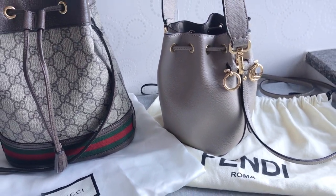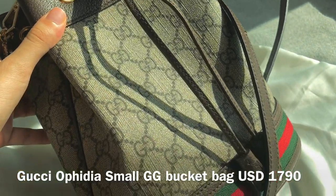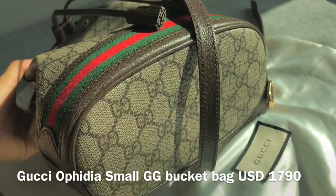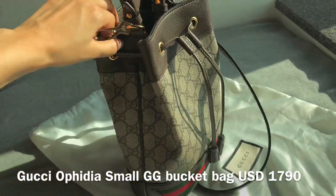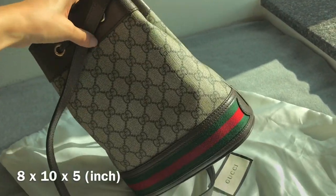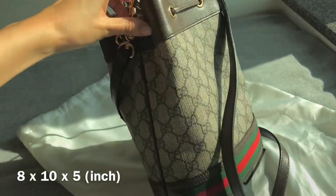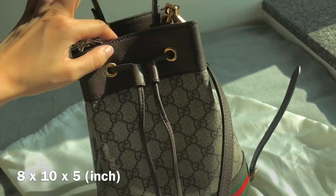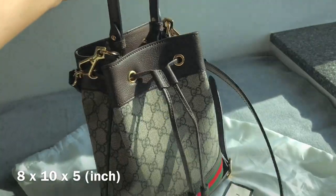Let's start with the Gucci one — this is the Gucci Ofidia Small GG Bucket Bag. I'll put the price and dimensions on the screen. It retails for $1,790 USD. It also comes in a mini size, but the mini one doesn't have a top handle, and I believe there's also a bigger size. This is the Gucci canvas and the pattern is really vintage looking, with leather trimming and the green and red stripe.